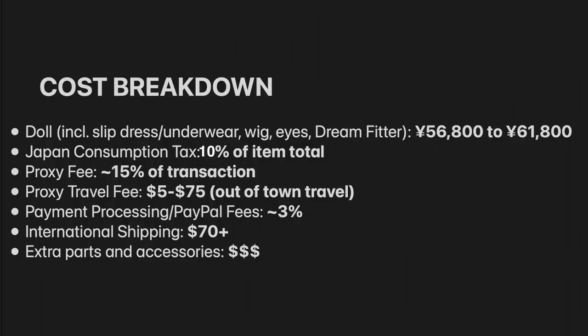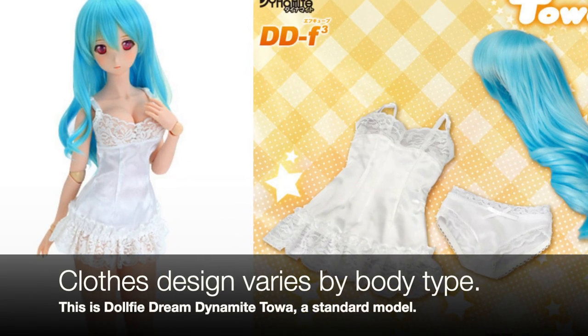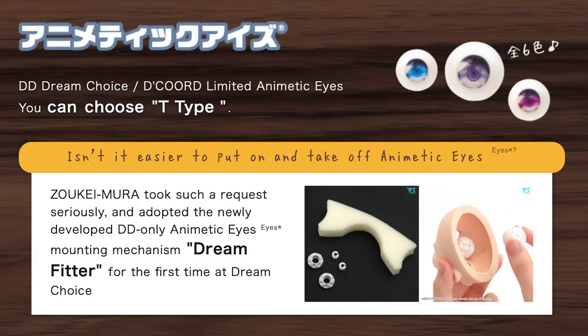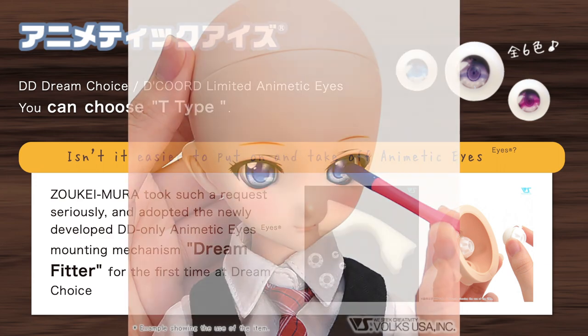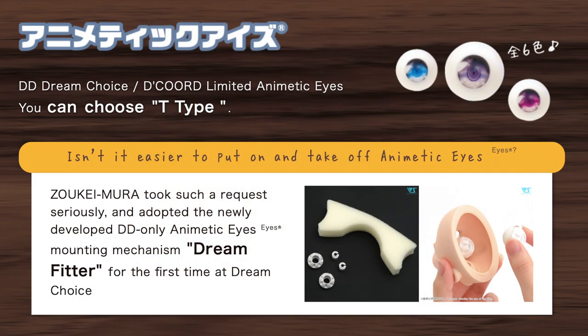In terms of costs, there's the cost of the doll. This price includes the doll itself, a set of clothes — so typically like an underwear set or a slip dress — a wig of your choice, eyes of your choice, and the Dream Fitter mechanism, which is basically a mechanism that goes into the head that allows you to slightly adjust the eyes without removing the head cap or taking out the eyes, which is pretty cool.